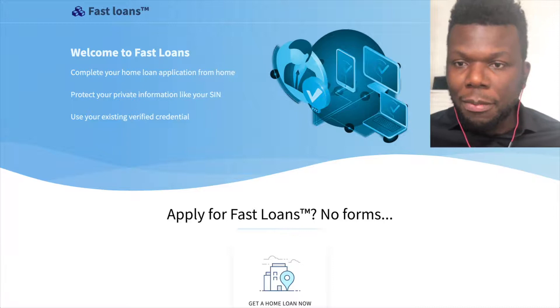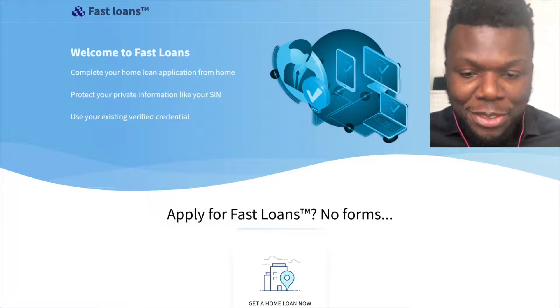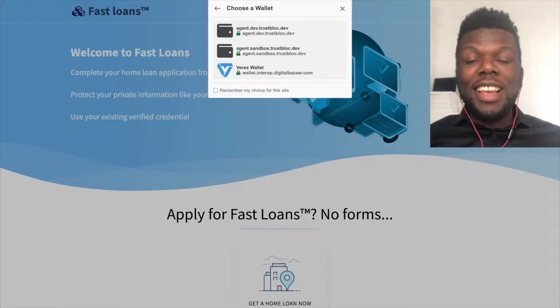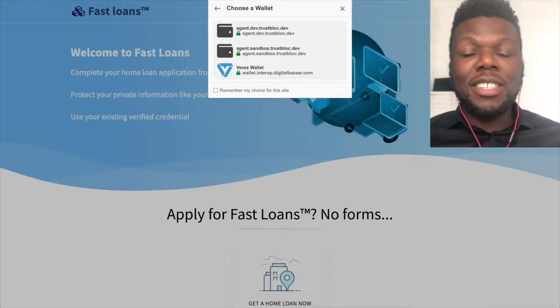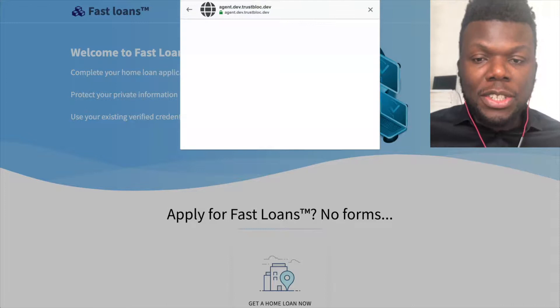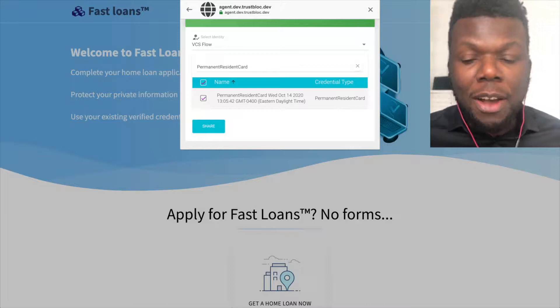Notice that on this page we have a lending platform called Fast Loans. On this Fast Loans site, all the user needs to do is click on 'Apply for a Home Loan.' When they do that, they get a pop-up. They click Next, and notice that they have a couple of wallets they can pick from — these wallets are from multiple providers. This is the beauty of using standards and verifiable credentials: the user is not tied to a particular wallet provider. As a relying party, you can accept any wallet because you're using standards like TrustBlock. The user clicks on one of the wallets and their information is going to be pulled using the Credential Handler API, and then they can decide to share it. Let's jump back to the code and see how all of this works.